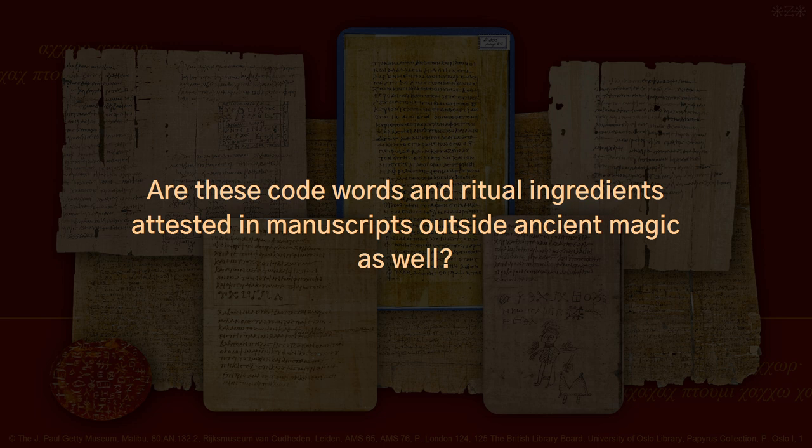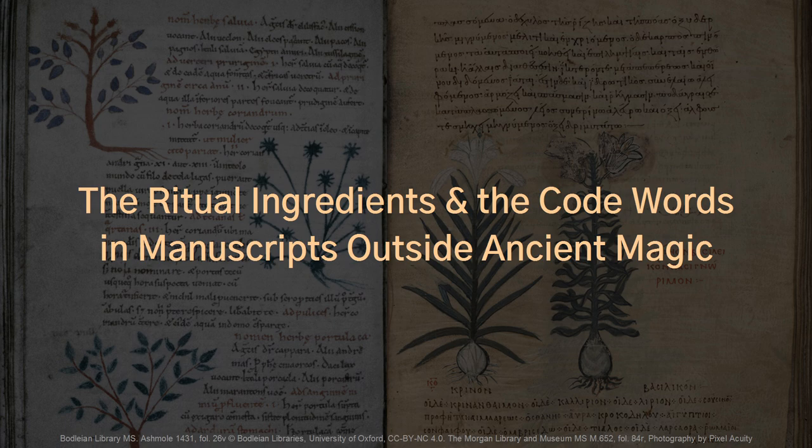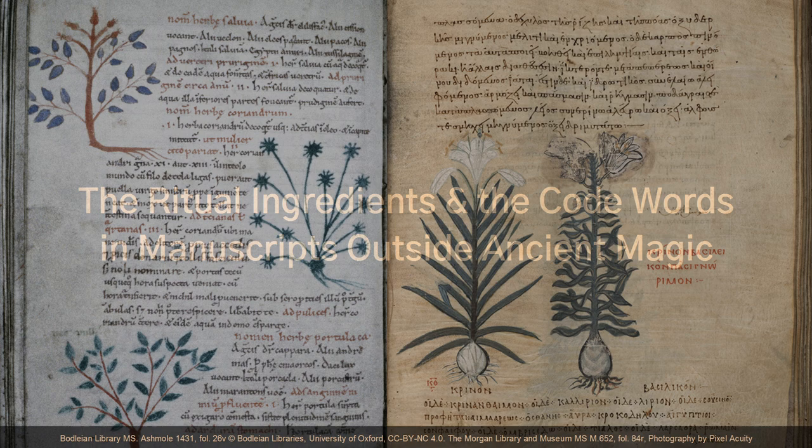Now I wanted to know: are these code words and ritual ingredients attested in manuscripts outside ancient magic as well? The results of this research were amazing. The answer is yes — both do. The same code words occur in a number of ancient medical books.